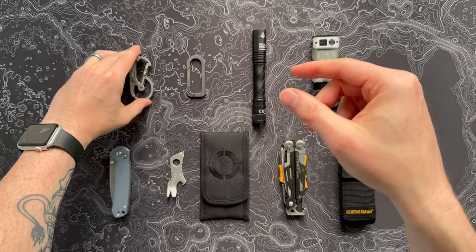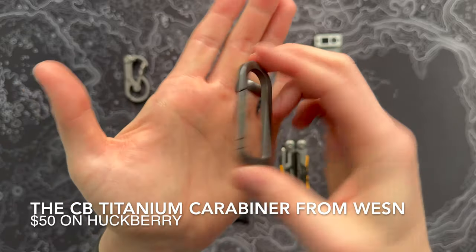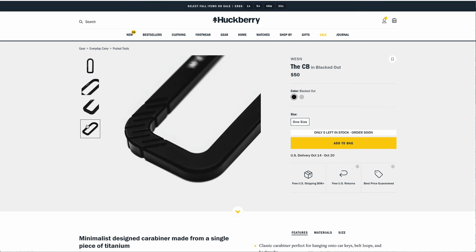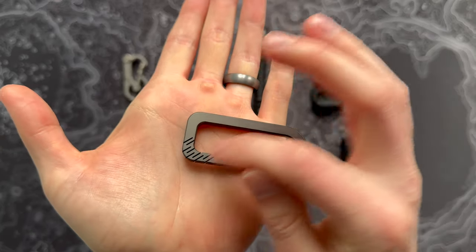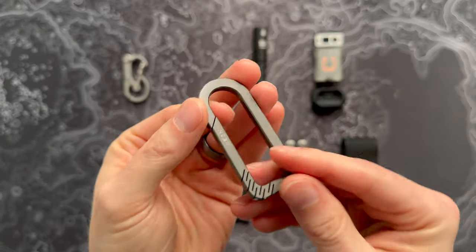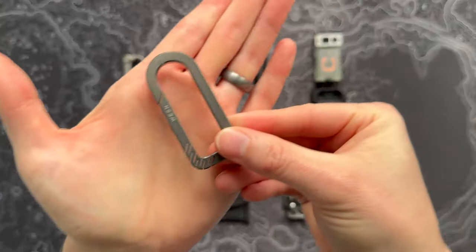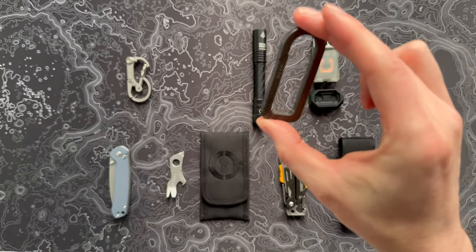If you're just looking for a really light carabiner for your keychain, check out this one from Wesson — I found it on Huckberry. Also titanium, though it feels like a slightly nicer grade. What's interesting is it's actually just a solid piece of metal with no additional parts. It has little cutouts and grooves built in that allow it to bend and flex, making it a super easy, extremely light, and handsomely minimalist addition to your keychain. Very classy little EDC item.